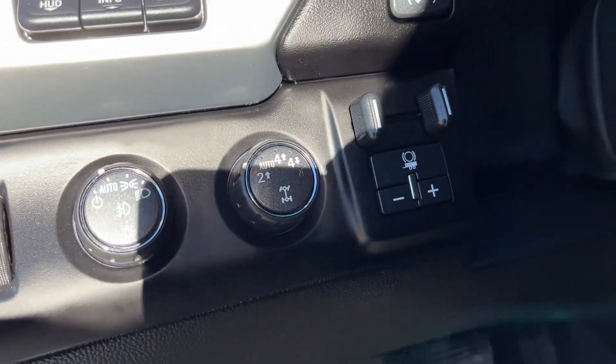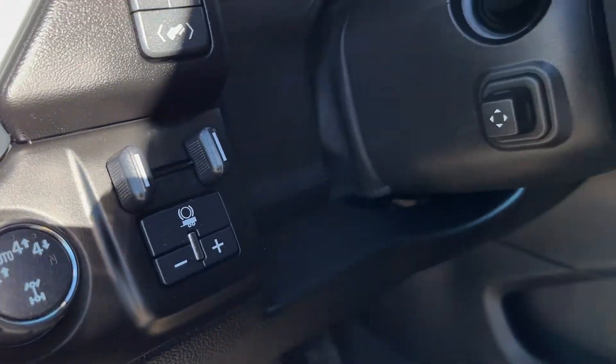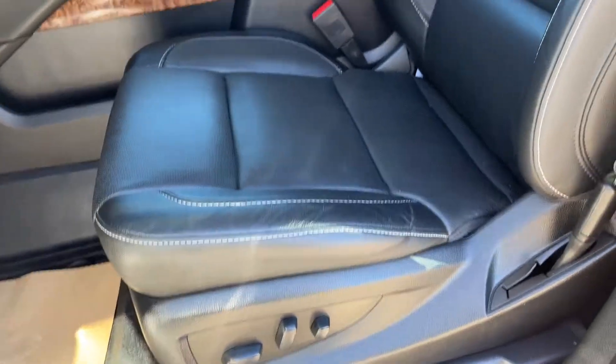Below that, our lighting controls, transfer case settings, as well as an integrated trailer brake controller, power tilt telescopic steering column, power driver seat, finished in our jet black leather.